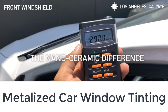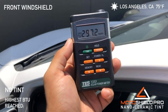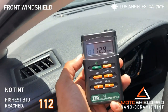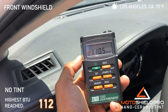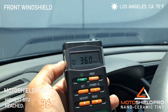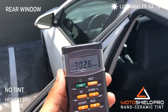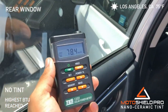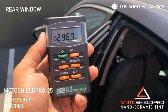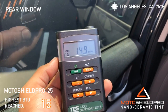Number seven: Metalized Car Window Tinting. Metalized window tint films are all about reflecting the energy of the sun, which provides a number of benefits. First, it can help keep your car cooler even when it's in the sun. It can actually increase your gas mileage, because your air conditioner depends on your car's fuel to cool the cabin. With a metalized window tint, your air conditioner won't have to work as hard, consuming less gas and improving your gas mileage.